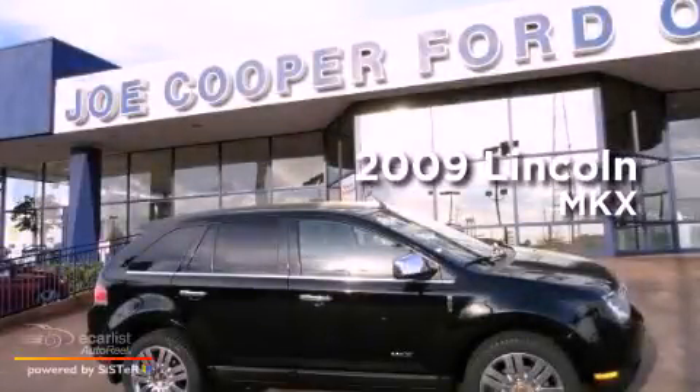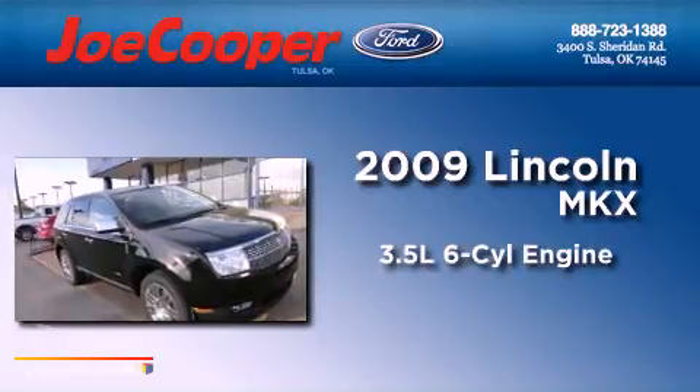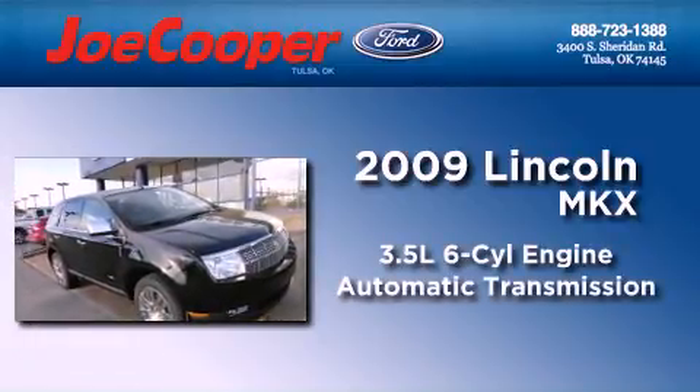This is a 2009 Lincoln MKX. It has a 3.5-liter six-cylinder engine, an automatic transmission, and all-wheel drive.